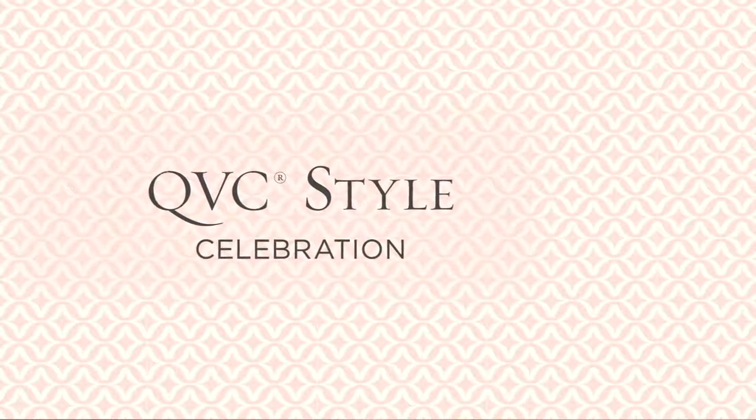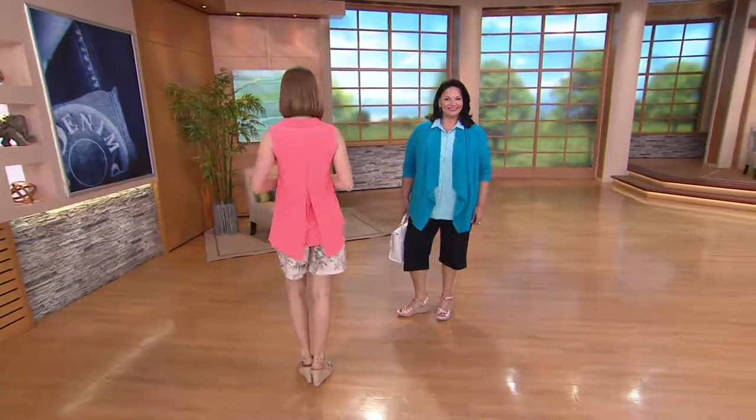A lot of you have been asking to see the sneak peek blouse, and a lot of it has already been ordered. Please dial in if you want it because it's probably going to go quickly.